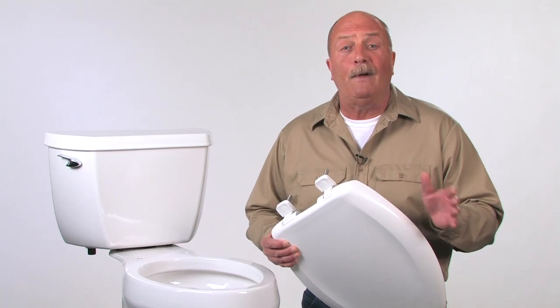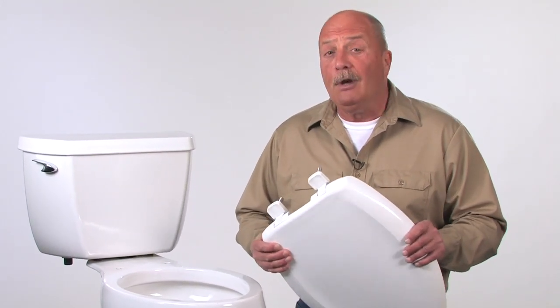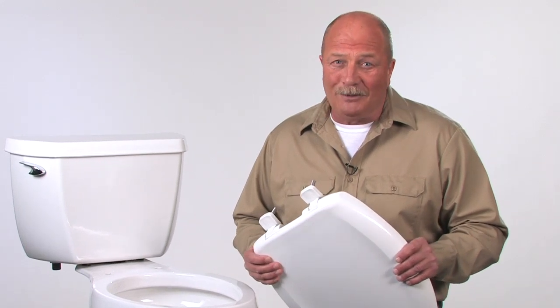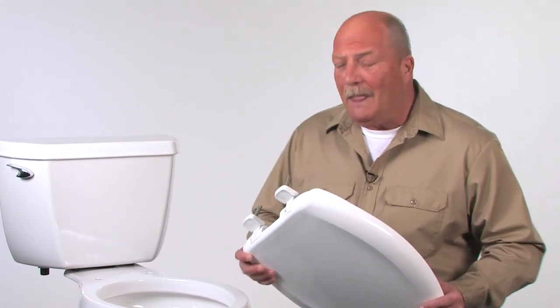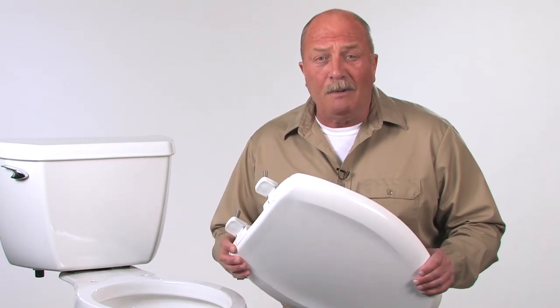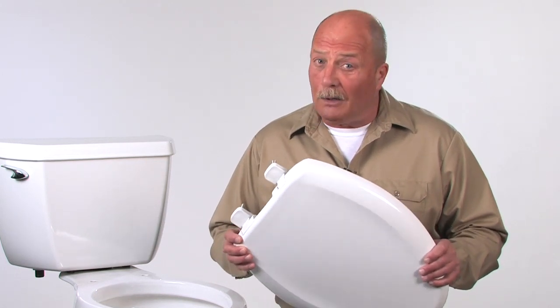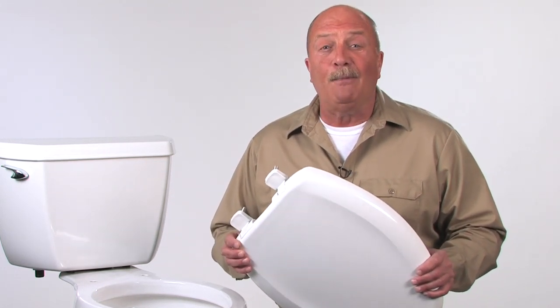Bemis Hospitality seats offer faster, more secure installation, easier cleaning, and a noticeable improvement in guest satisfaction. Take this seat for example, the Bemis 7900. It's part of a complete family of seats that Bemis has designed for the hospitality industry, and it's filled with extra features hospitality people will really like.